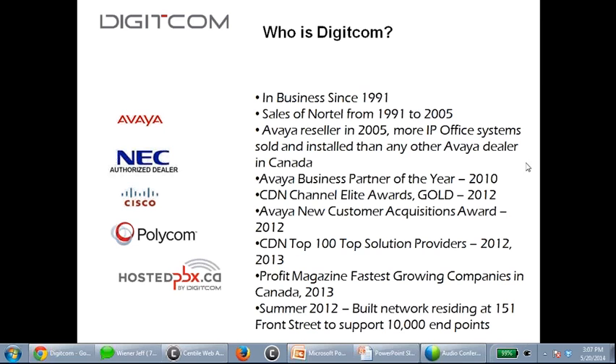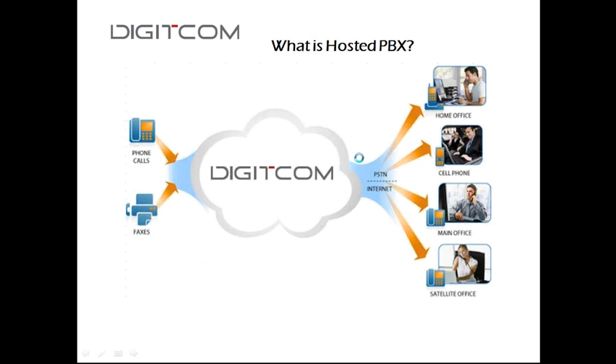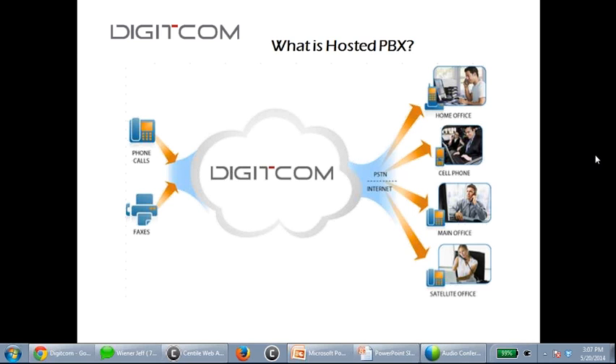Getting into what hosted PBX is — PBX stands for Private Branch Exchange. Our company's been selling phone systems for 23 years. A traditional PBX means bringing a physical phone system into an office — it's owned by your organization, and all the adds, moves, changes, and everything is physically on-premises.